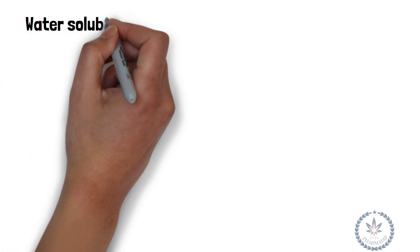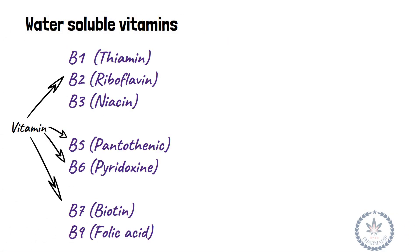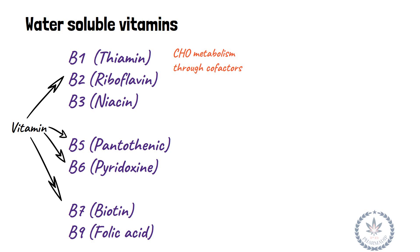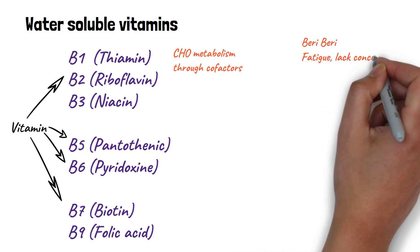Water-soluble vitamins include Vitamin B1 (thiamine), which is responsible for carbohydrate metabolism through cofactors. Deficiency leads to beriberi, fatigue, and lack of concentration.